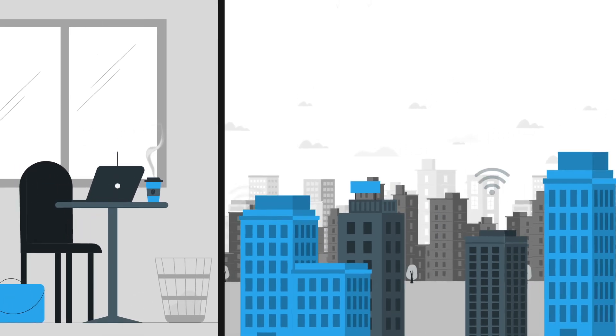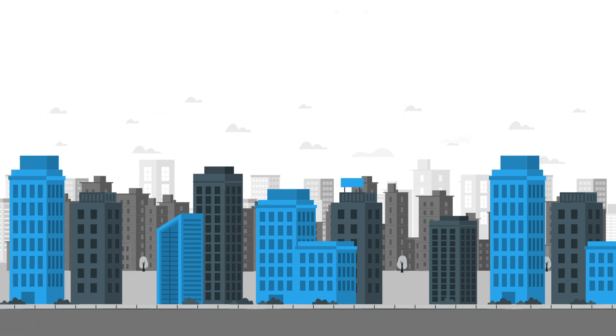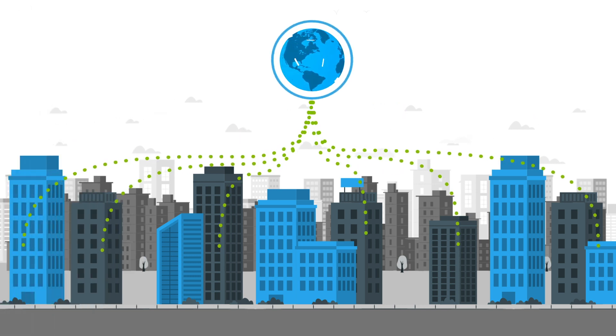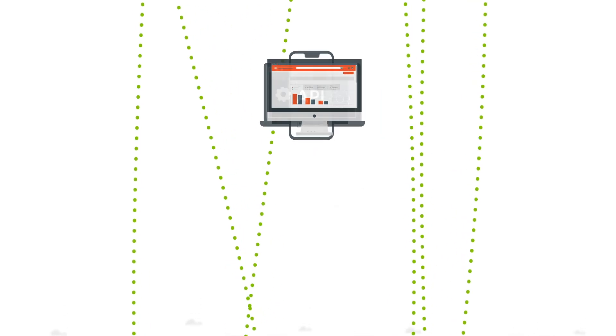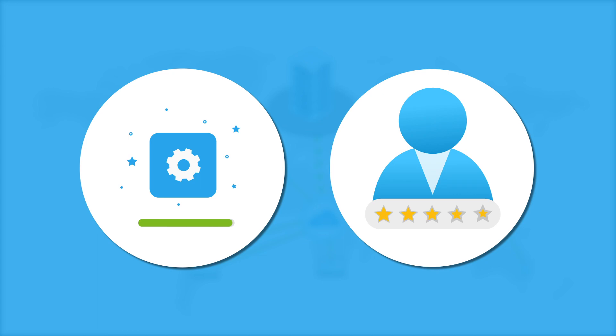As more people work remotely and more corporate assets move online, many organizations are turning to content delivery networks to accelerate the delivery of digital assets, such as media content, apps, APIs, and websites. In fact, 70% of all internet traffic today flows through CDNs that improve app performance and user experience.